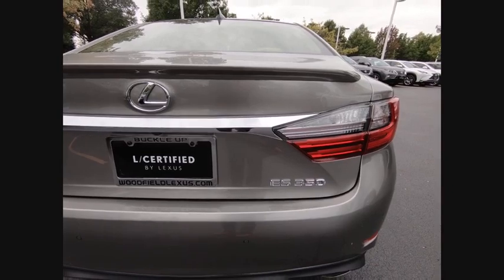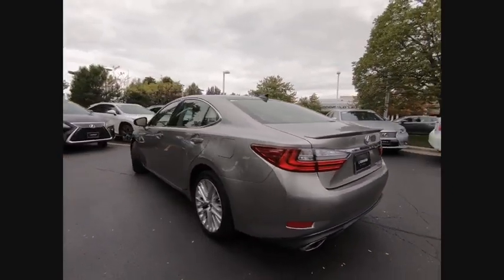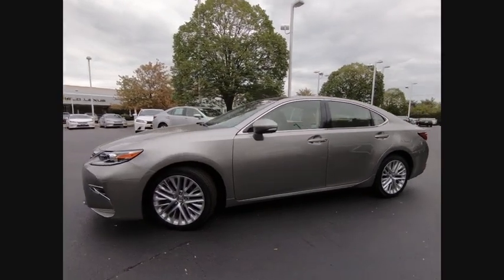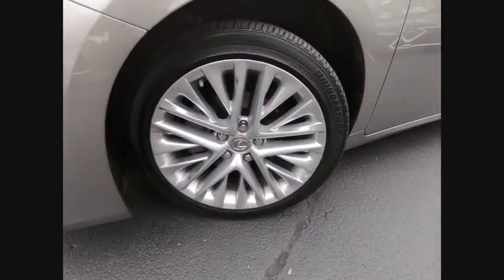This vehicle has less than 20,000 miles. Here are some of this vehicle's great options: stability control, traction control, power steering, cruise control, airbags, front knee airbag, power brakes, fog lights, child safety locks, trip computer, and clock.